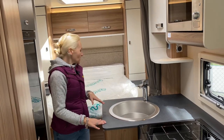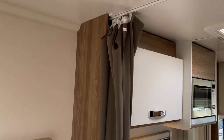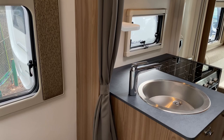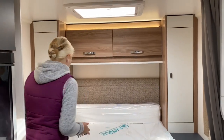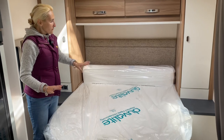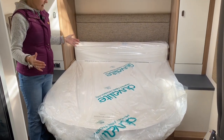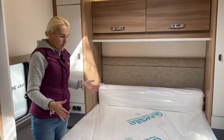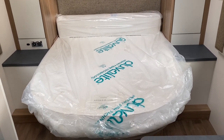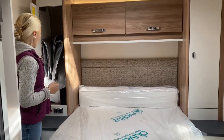Moving back into the bedroom area — we have a privacy curtain that slides across. This motorhome has a rear island bed with a duvalay mattress. The only downside I can see is the mattress length — it's only six feet, which is fairly short for taller people. Width-wise it's about four feet four inches. There's plenty of cupboard space — wardrobes on each side of the bed with a hanging rail.